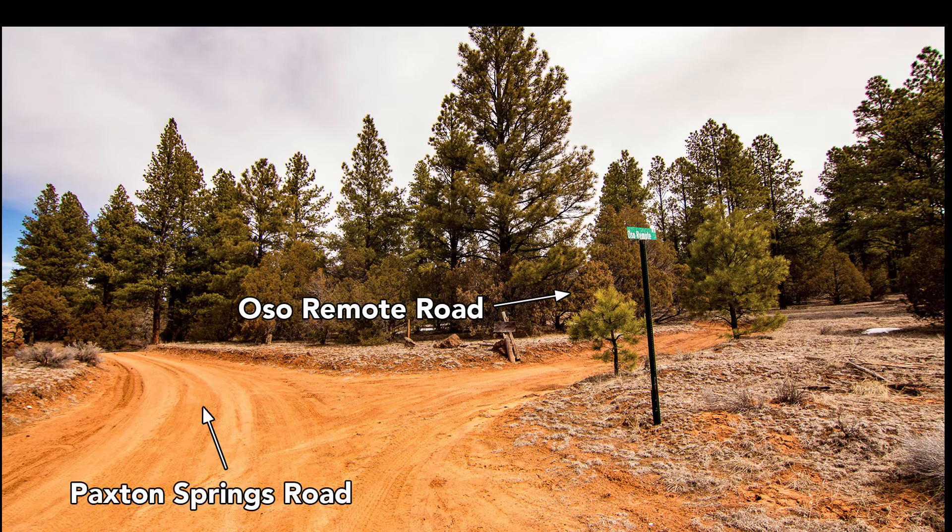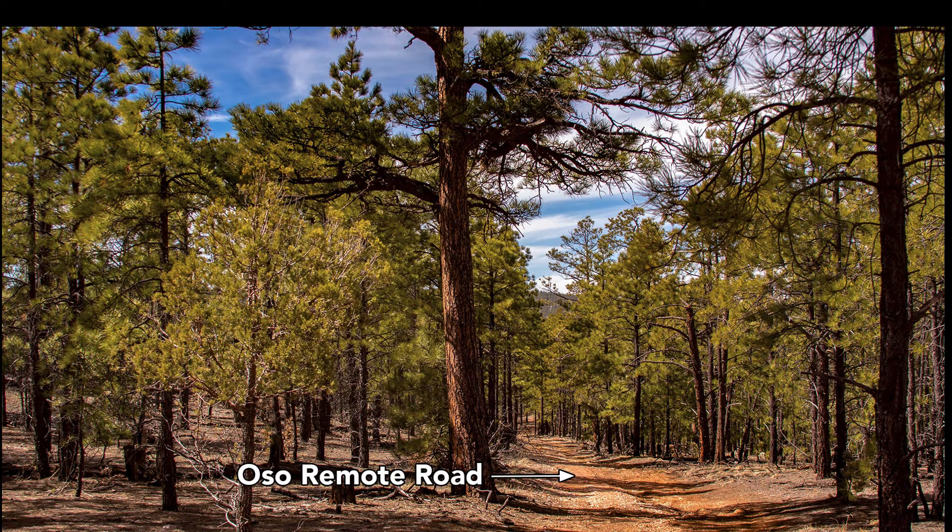This is a photo of the intersection of Paxton Springs Road and Oso Remote Road. If you're heading north on Paxton Springs Road, you would turn east on Oso Remote Road, which you can see the street sign there. That Oso Remote Road is what runs through the southern portion of the property.